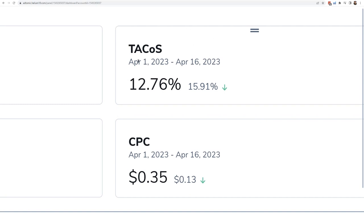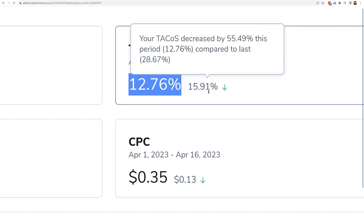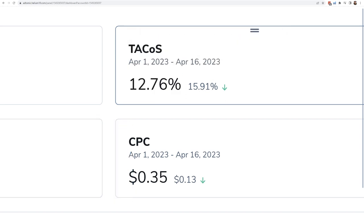Right now I'm looking at April 1 to April 16, and it's 12.76%. If I take the previous 16 days, it actually dropped over 10%. The numbers might look bad but everybody at Helium 10 uses this account to do tests, which is why my ACOS and TACOS look really bad. This is a simple way to compare metrics — total sales, cost per click, PPC sales — over different time periods. It's important to know how you're doing, especially if you had a bad month, so you can see if the changes you've implemented are working.